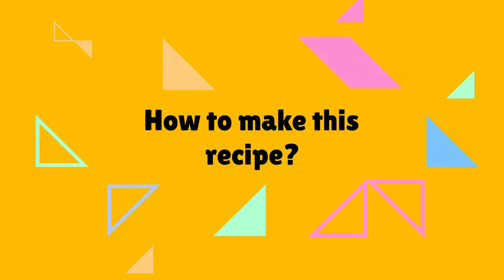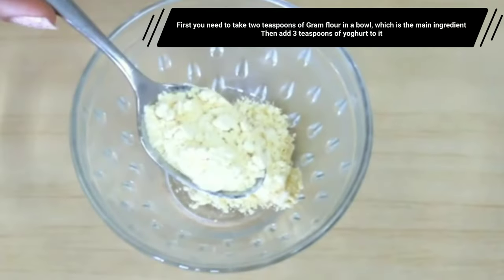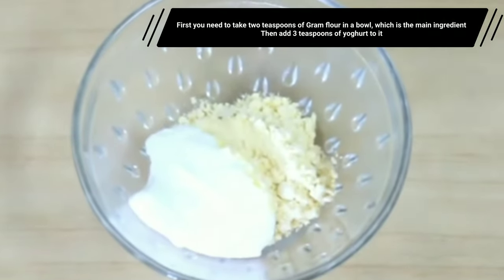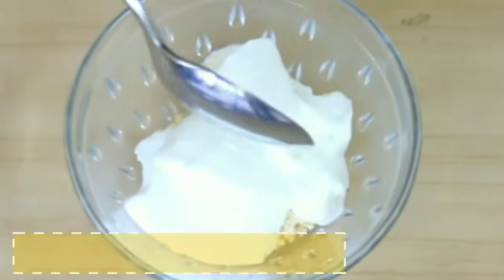How to make this recipe: First, take 2 teaspoons of gram flour in a bowl, which is the main ingredient. Then add 3 teaspoons of yogurt to it. And now add half a teaspoon of honey and mix all ingredients well.